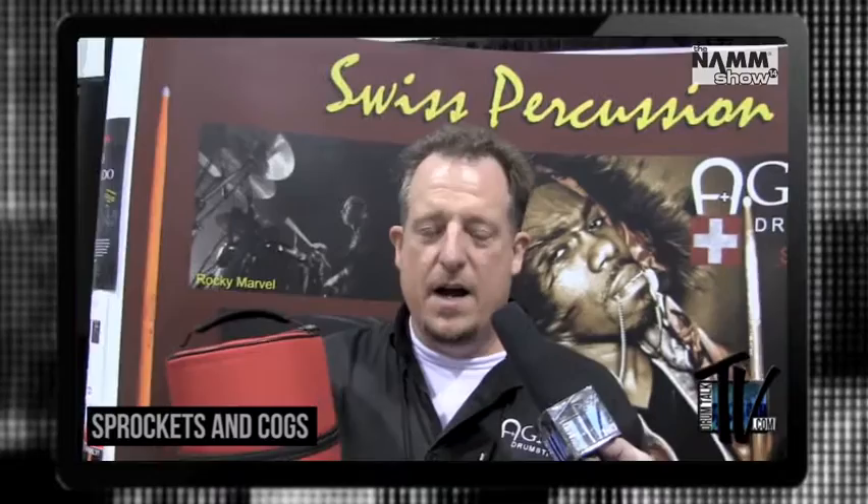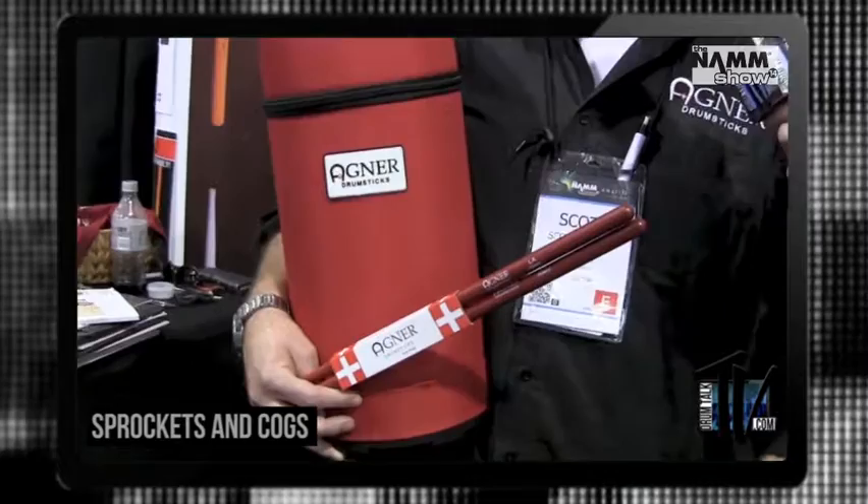We're also featuring drumsticks from Aaron Draper this year. Aaron Draper has toured with Eminem, Jay-Z, and Jill Scott — just a couple of little guys nobody really knows about. He actually just accepted his prototype, so we'll be having that out, and we already sold a bunch to Switzerland.